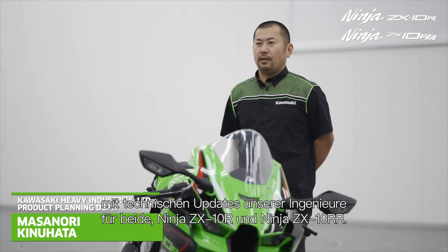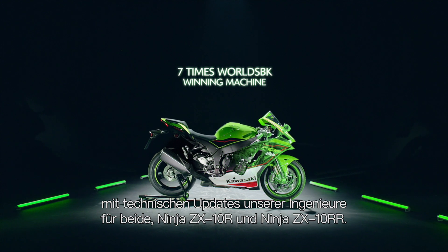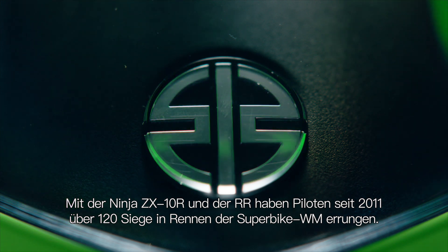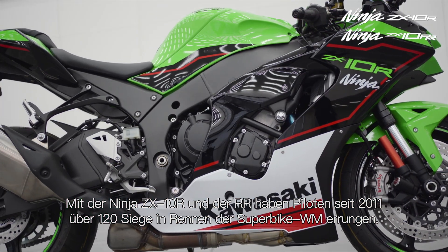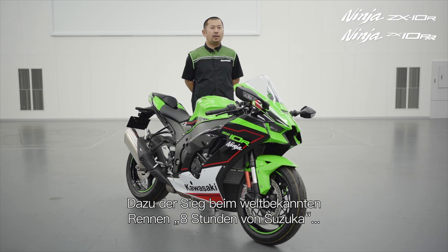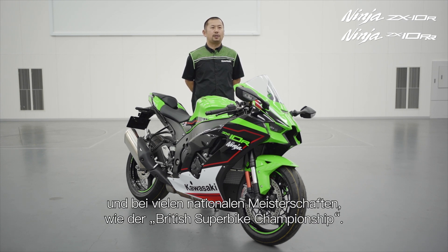With technical and engineering updates to both the Ninja ZX-10R and the Ninja ZX-10RR, the ZX-10R and the RR have carried riders to over 120 wins in World Superbike races since 2011, as well as the world-famous Suzuki 8-hour race and many domestic championships such as the British Superbike Championship.